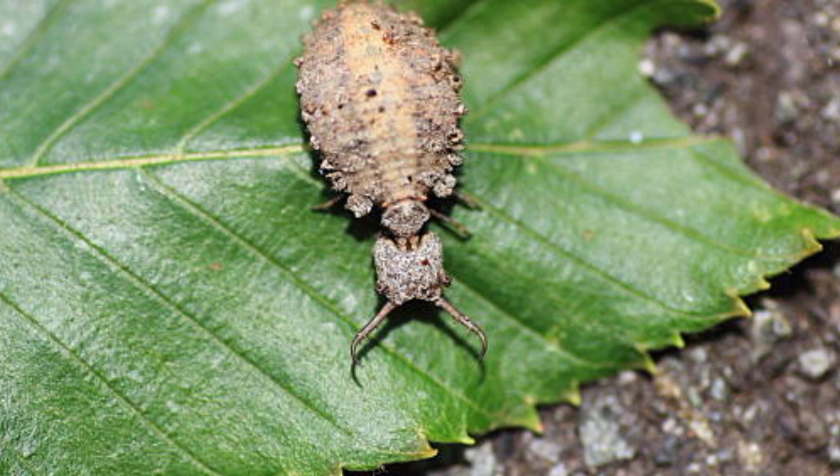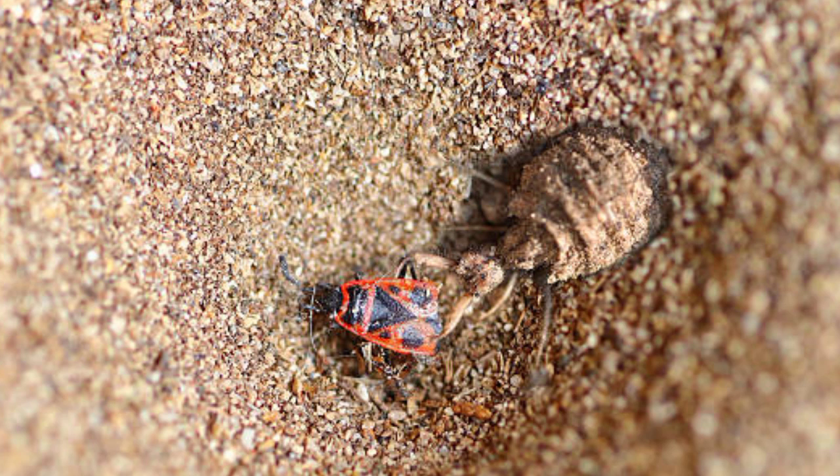Americans know them as doodlebugs because they draw lines in the sand when they walk, and because of the traps that they build. They are known for their predatory behavior, specifically their larvae, which dig pits to trap passing ants, although not all species do this. In their mature form, they kind of look like dragonflies, but dragonflies are typically more colorful.